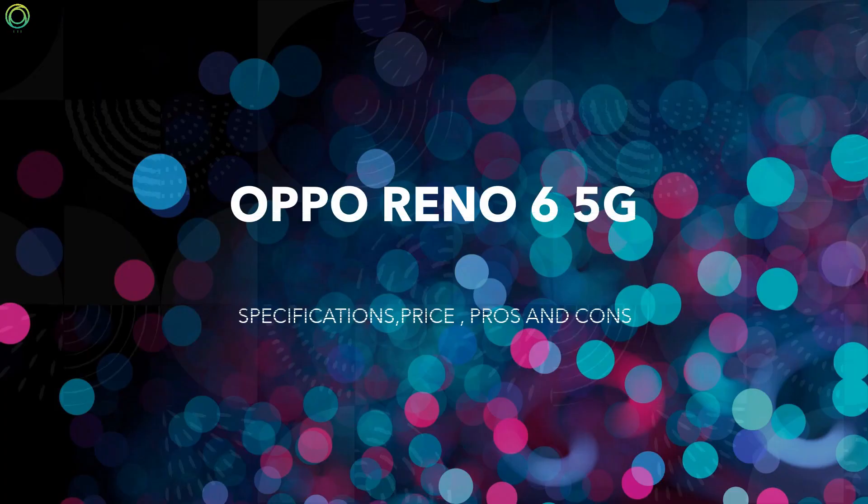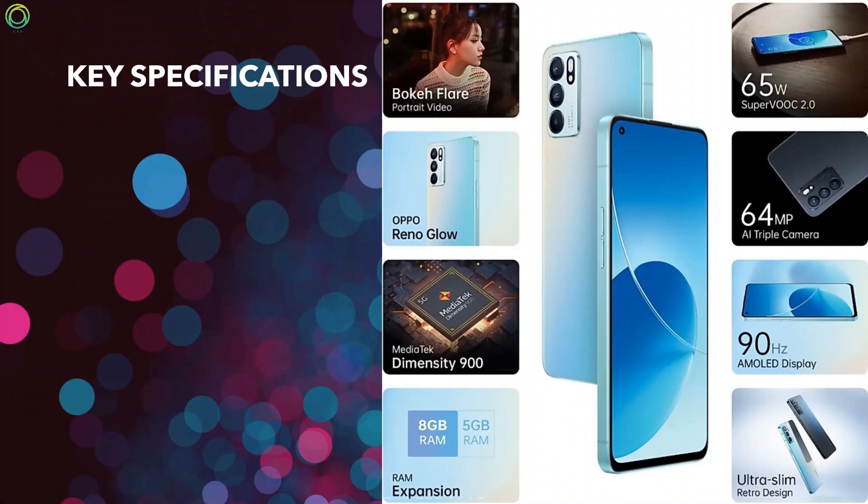Oppo Reno6 5G specifications, price, pros and cons. Now let's first see the key specifications of this phone.